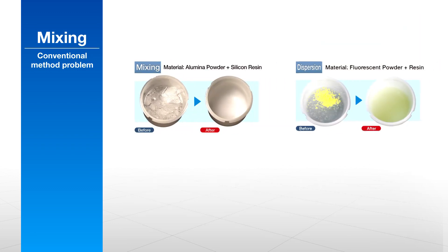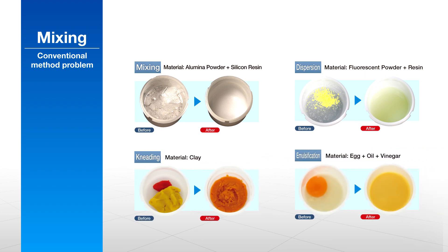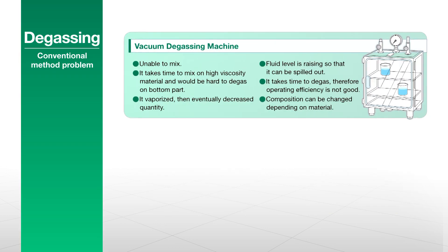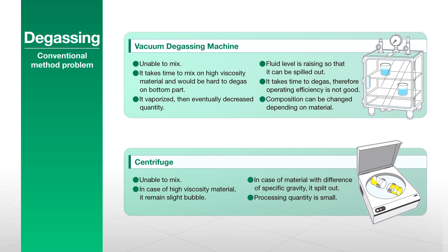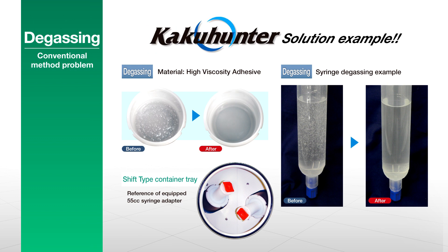They also work extremely quickly and by preventing increases in temperature, minimize any damage to the materials. With their excellent isolated container design, it is no longer necessary to perform cleaning after each change of materials. Conventional vacuums and centrifuges struggle to remove bubbles from highly viscous materials, and often they simply cannot remove bubbles from materials containing solvents, or they take a very long time. KakuHunter solves all these problems quickly and elegantly.